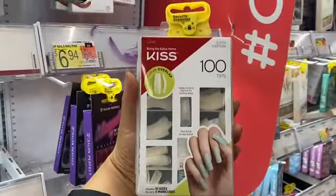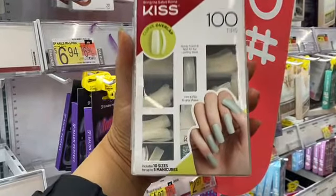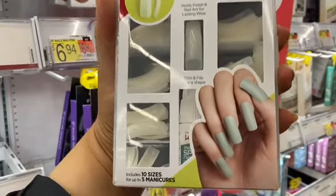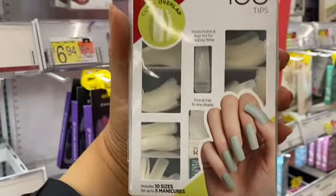This 100-pack of plain nails can really come in handy. Me and my sister shared this set and it lasted us a whole month — we just cut them down, painted them, and it worked like any other press-on nail set.